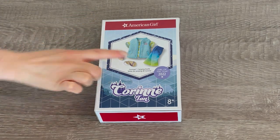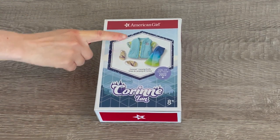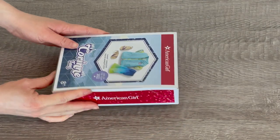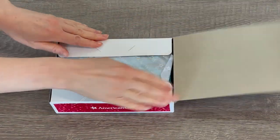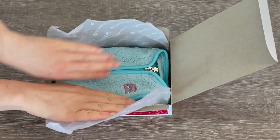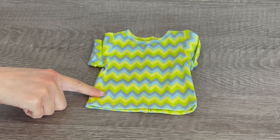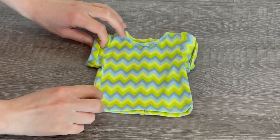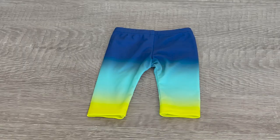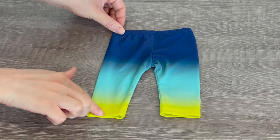Here we have Corinne's camping outfit. There's a photo on the front of the box showing an overview of the set — it comes with a pair of shoes and the outfit itself. The first item is the t-shirt. It's very bright and colorful with some green, gray, and blue on it. You can see that the sleeves are rolled up and the back does have velcro. To match the yellow and blue on the t-shirt we have the leggings, which go from blue on top to teal and then yellow.